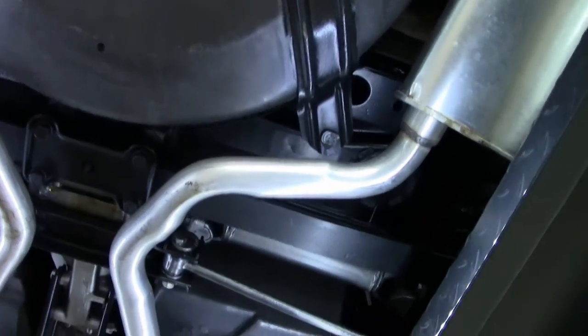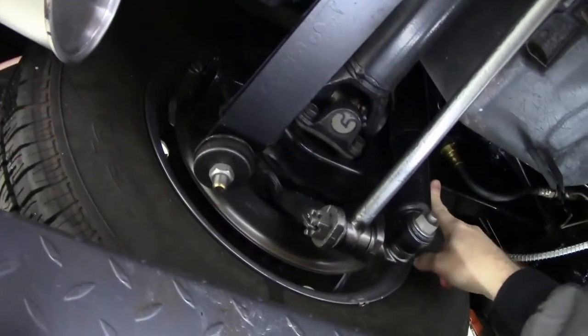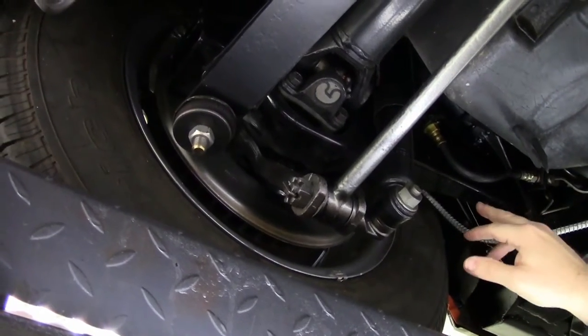Your leaf spring is in excellent shape and does look to be original, but all of the bushings and such are brand new. Your trailing arms are as clean as they come off the showroom floor.